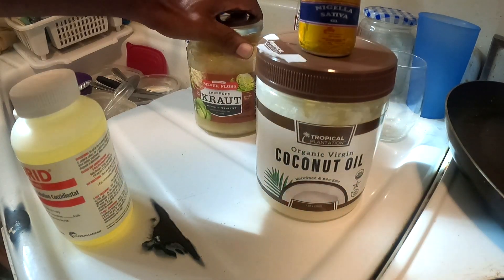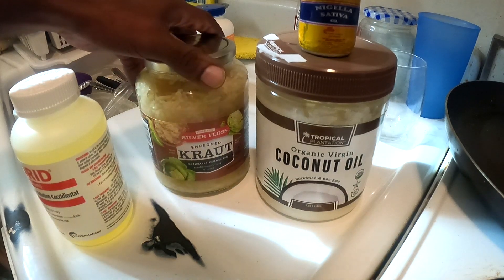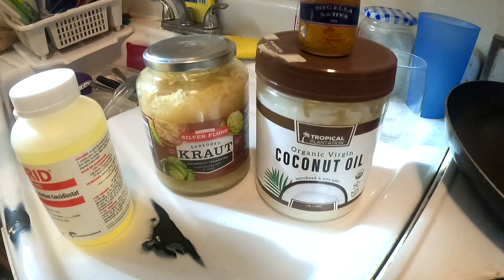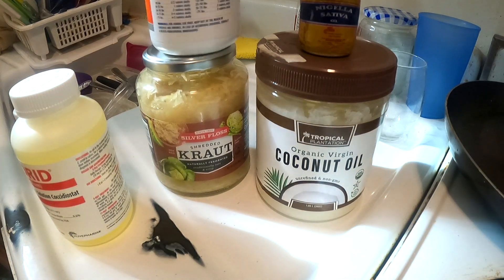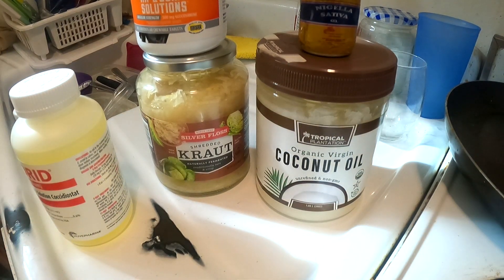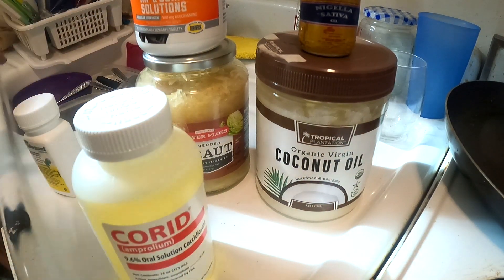You also add probiotics — I use sauerkraut, especially the juice, for probiotics. Some people use yogurt, that's fine too, but I like sauerkraut because I mix it in with the vegetables. Then I have these hip and joint solutions — I use this because of the main ingredient, glucosamine. Glucosamine helps to coat the stomach lining.